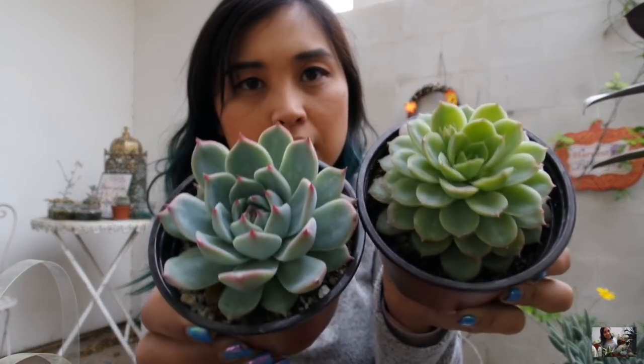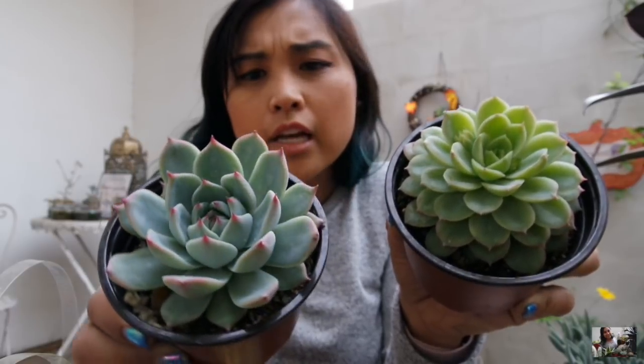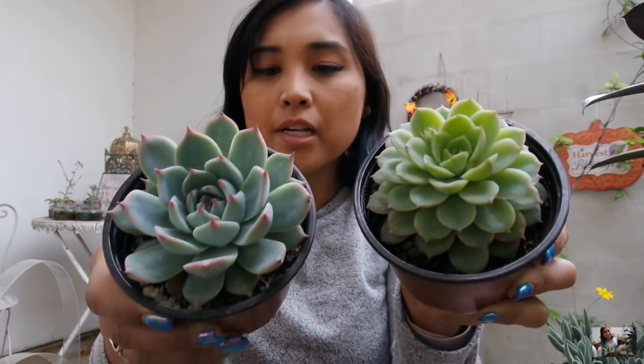Maybe this one can go in the unicorn planter I shared in my last plant haul. Then let's talk about this one — I believe this is an Echeveria of some sort. It has red tips and these guys get really big in size. I just love having a variety of small, medium, and large succulents. And keeping in the same theme of Echeveria, I got this one here — in a 4-inch pot, like all of them. This one is a light green version, and then this one is a sea green. I just love having different varieties of greens in my collection.